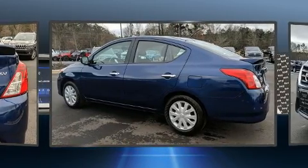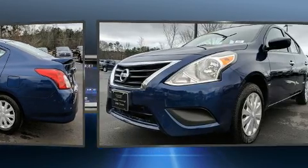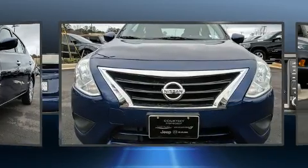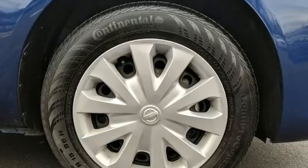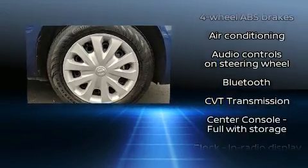Nissan paid particular attention to efficiency and practicality with the following features: a tachometer, variably intermittent wipers, a trip computer, an outside temperature display, and power windows.